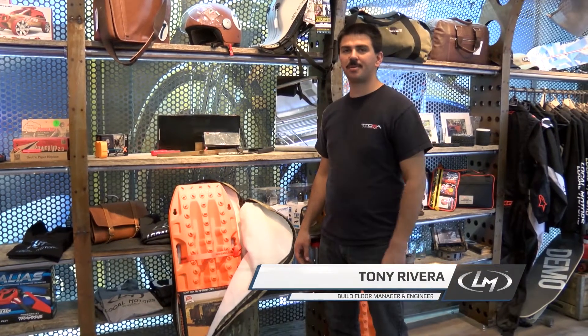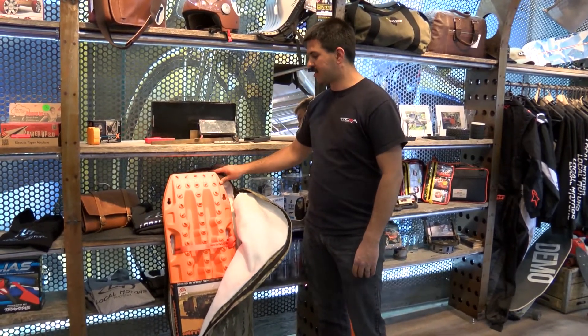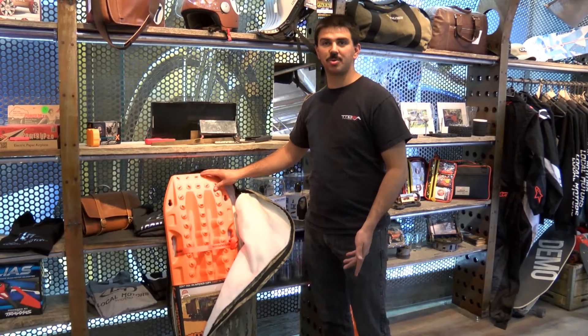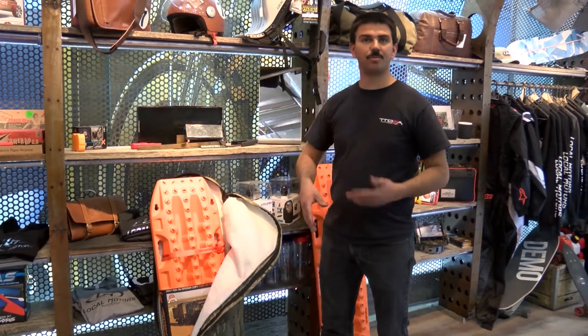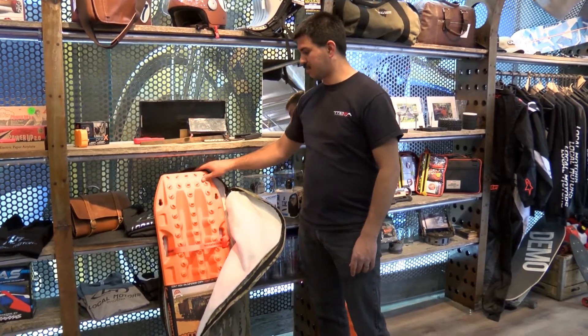Tony here from Local Motors, going to be talking to you about one of our more unique products that we carry in the shop, which is Max Track. This is basically a device to get you out of a stuck situation. There are lots of different ones you can use off-road, such as winches, but the difference is this is much lighter and this can get you out of any situation — you don't have to be near a tree or near any other vehicle.